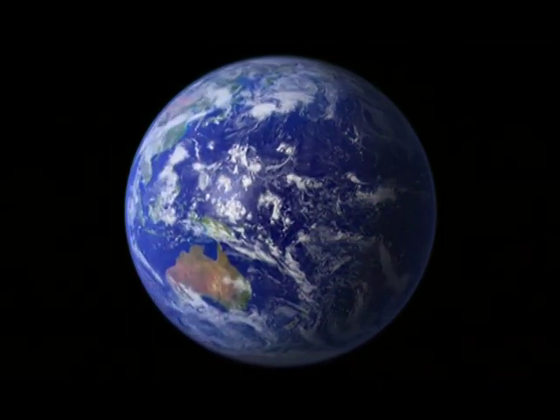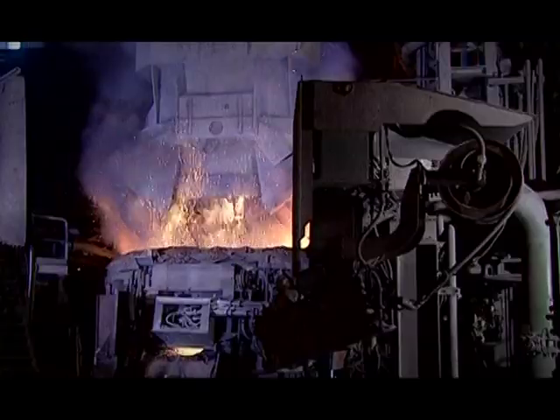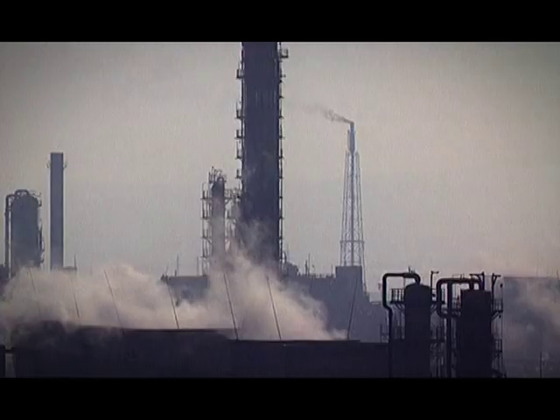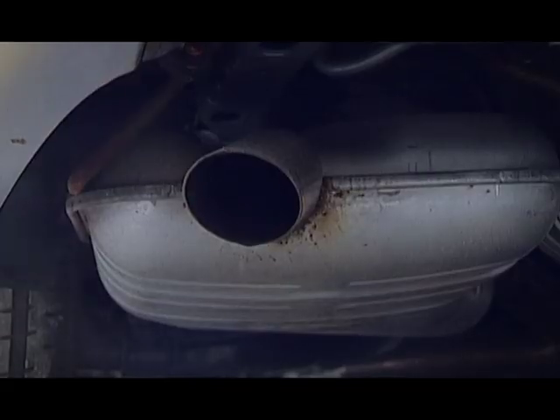In addition to that, we also have to recall that some so-called replacement compounds — compounds that replace ozone depleting substances — some of these compounds are increasing rapidly in the atmosphere. So we really have to keep a close eye on the situation.